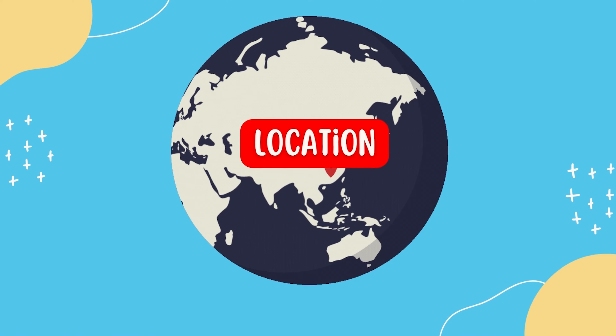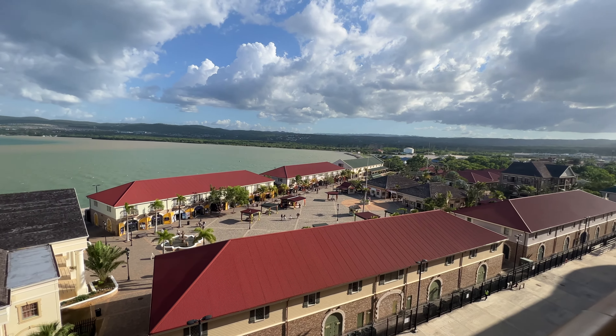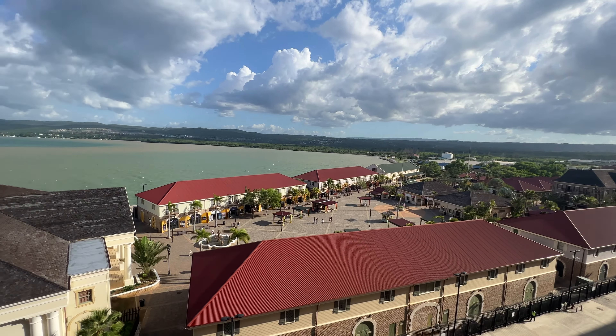Number five is going to be location. This ties into the previous tip: if you're going to a certain port that you simply want to explore, take in, relax, and go at your own pace, you want to make sure that any excursion you book either won't eat away at your time there — or you may not want to book anything at all for that port.